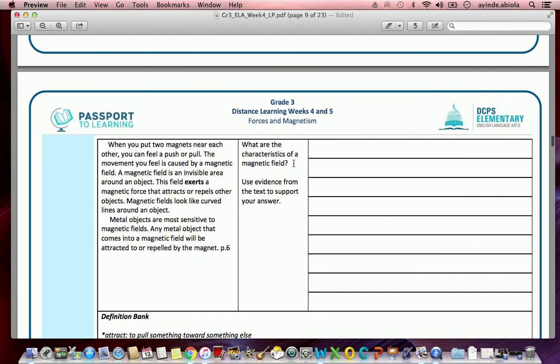Question 3: 'What are the characteristics of a magnetic field?' I'll read the chunk text: 'When you put two magnets near each other you can feel a push or pull. The movement you feel is caused by a magnetic field. A magnetic field is an invisible area around an object. This field exerts a magnetic force that attracts or repels other objects. Magnetic fields look like curved lines around an object. Metal objects are most sensitive to magnetic fields.'